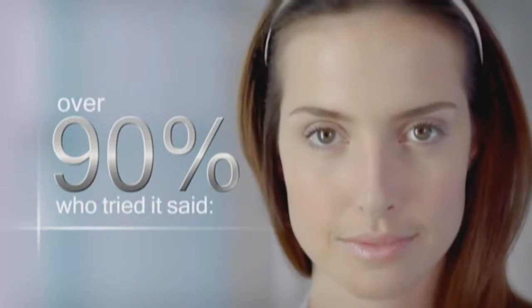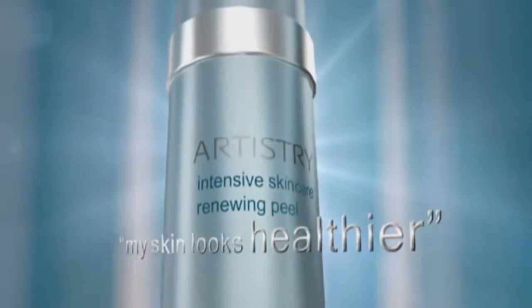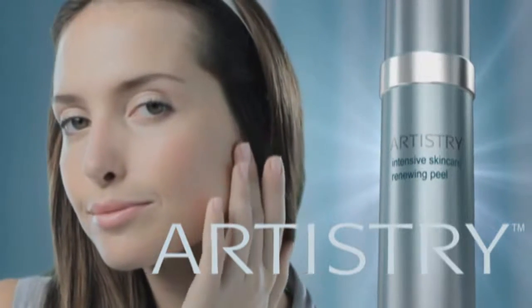Then rinse. Instantly, texture is transformed. Skin thrives. Over 90% of women who tried it said: my skin feels smoother, softer, instantly. My skin looks healthier. The Renewing Peel reveals new radiance, recaptures clarity. Now, professional benefits come home, and skin is renewed.